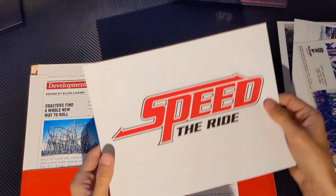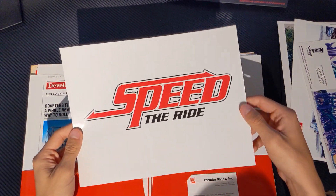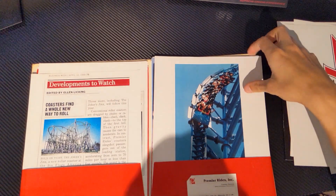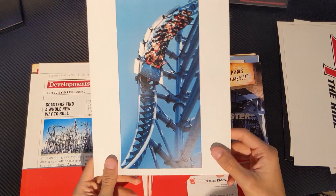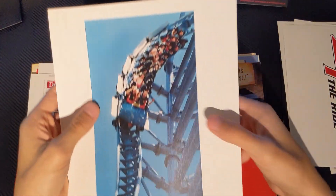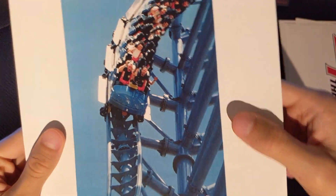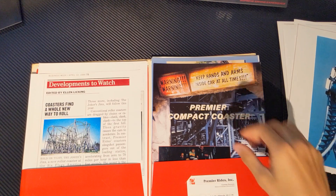You have some signage right here for Speed the Ride. Got a close-up picture of Mr. Freeze at Over Texas. And note — all of these have the over-the-shoulder restraints. This is before they realized how bad of an idea those over-the-shoulder restraints were. But I love these rides.